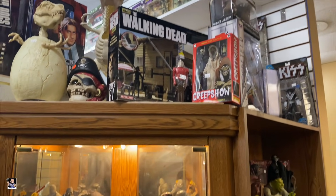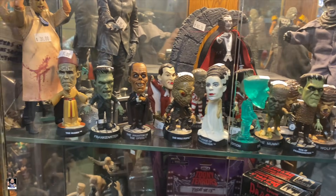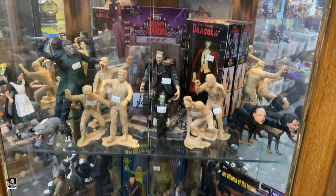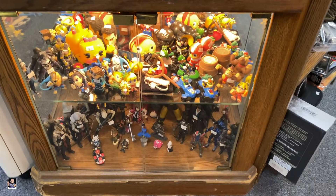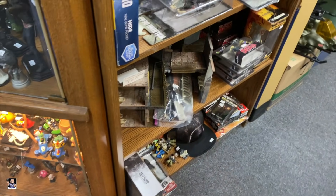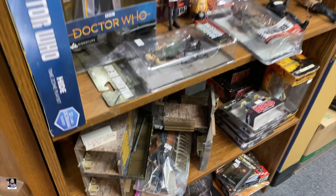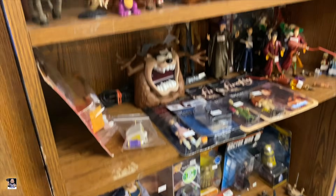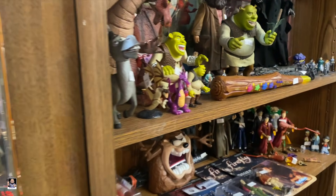Got Walking Dead, Creepshow. Those are cool - those little monsters, those little minis. Frankie, Walking Dead. Over here - oh, that's a nice piece right there. That's Doctor Who, there's Shrek, there's the Rocketeer. Let's keep going.